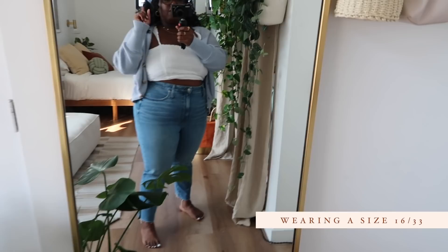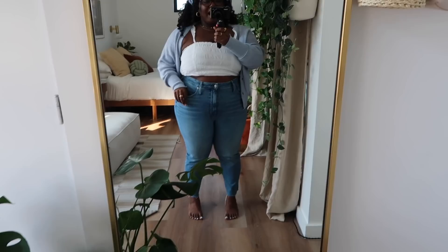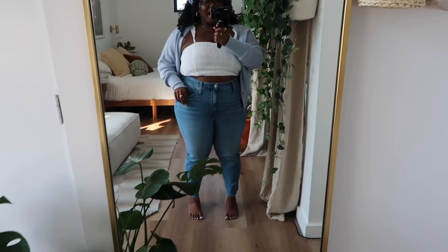These jeans — I am absolutely in love with them. This brand goes up to a size 22 or 24. I have the petite length, which is nice. If you are short, I highly recommend peeping these jeans. They are very high-waisted and even have a little bit of elastic. I would recommend these.